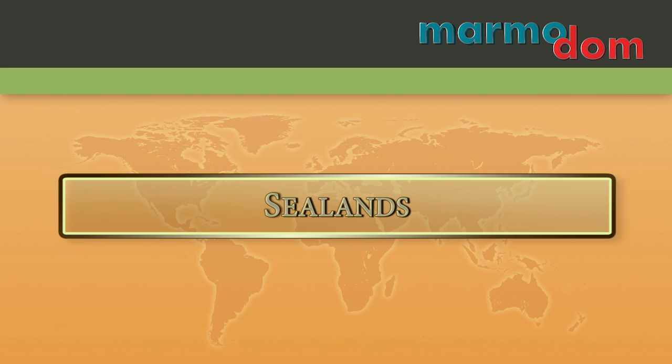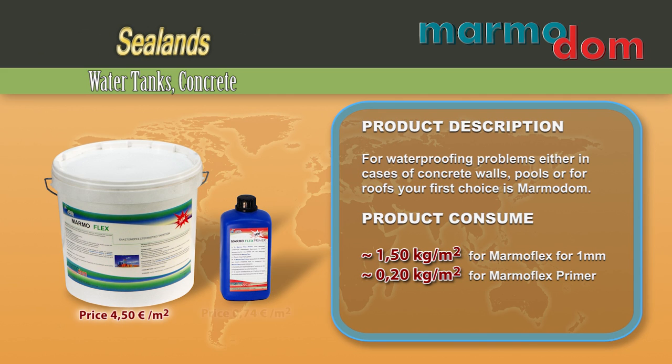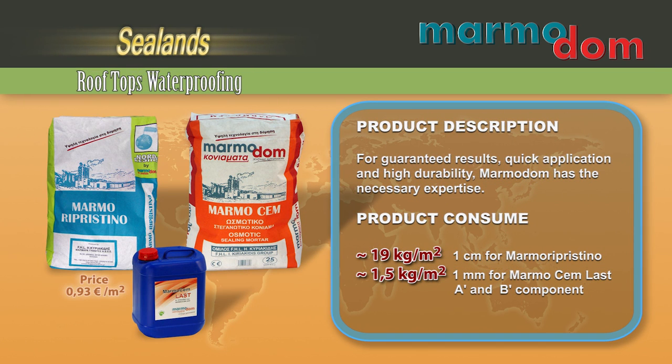For waterproofing problems, either in cases of concrete walls, pools or roofs, your first choice is MarmoDOM. For guaranteed results, quick application and high durability, MarmoDOM has the necessary expertise.